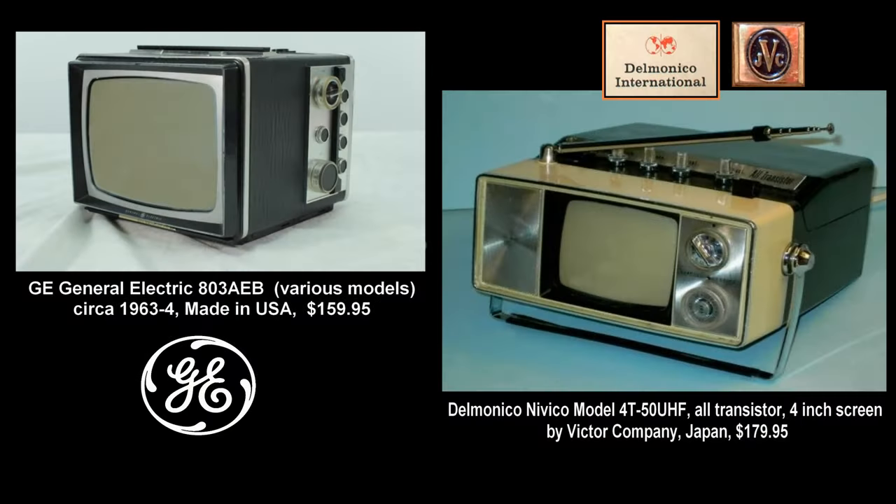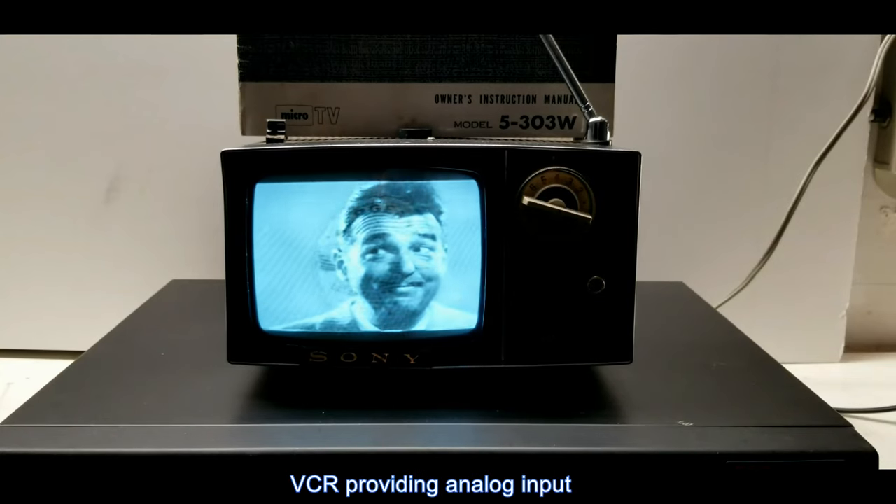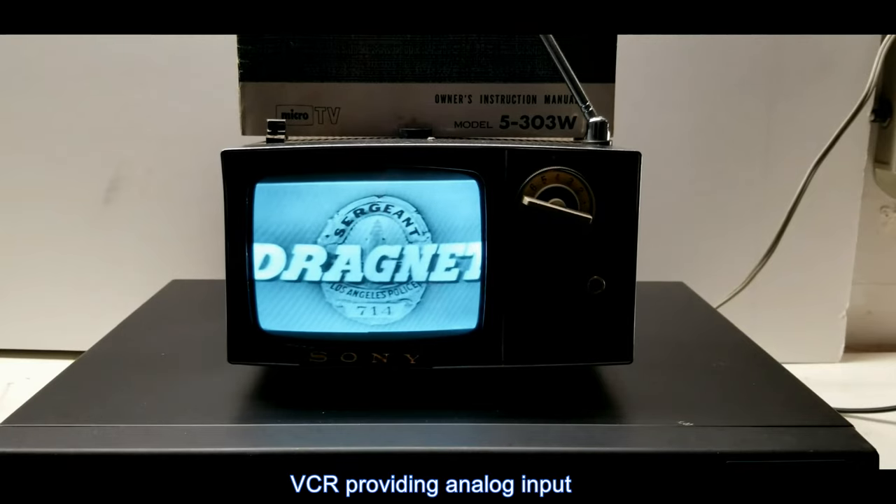General Electric, Delmonico, and others also offered transistorized tiny TVs during the 1960s. The leader and most successful was Sony, with high-quality construction and design. Many still work today. Here is an unrestored Sony Micro, still working after 60 years.